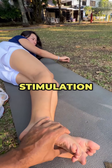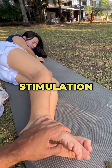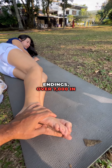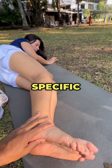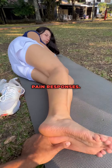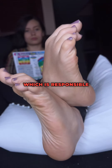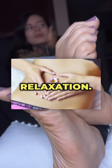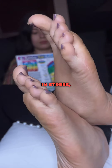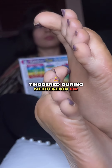Two: nerve stimulation and relaxation. One possible scientific explanation for reflexology's effects is the stimulation of the nervous system. The feet contain a large number of nerve endings — over 7,000 in each foot. When pressure is applied to specific points during reflexology, these nerves may send signals to the brain that help regulate stress and pain responses. This nerve stimulation could also help activate the parasympathetic nervous system, which is responsible for rest, digestion, and relaxation. Activating this system may lead to a reduction in stress, tension, and pain perception, similar to the effects of meditation or deep breathing exercises.